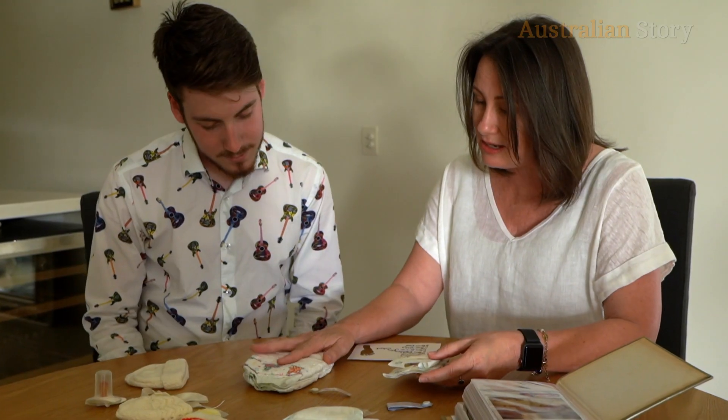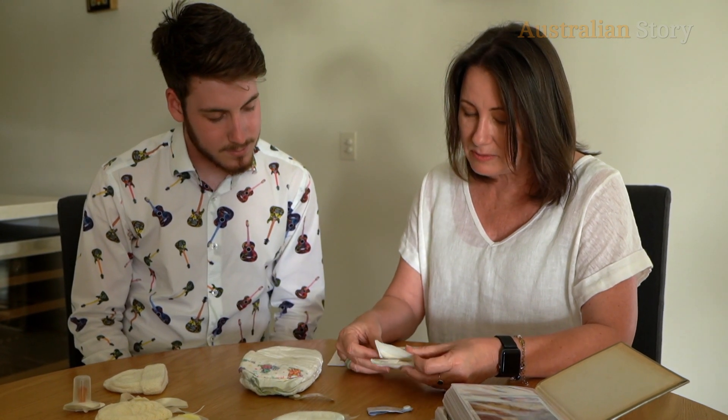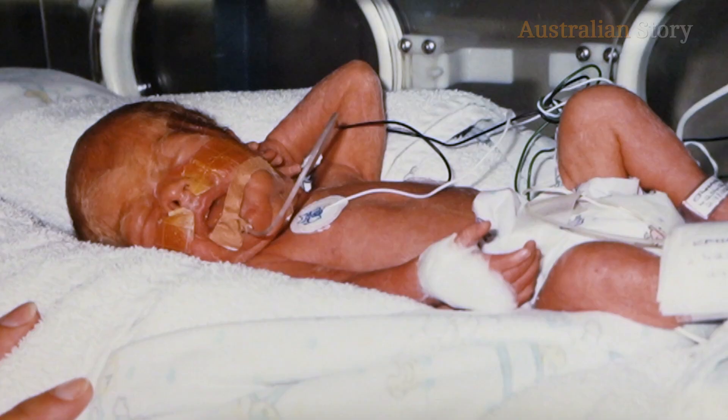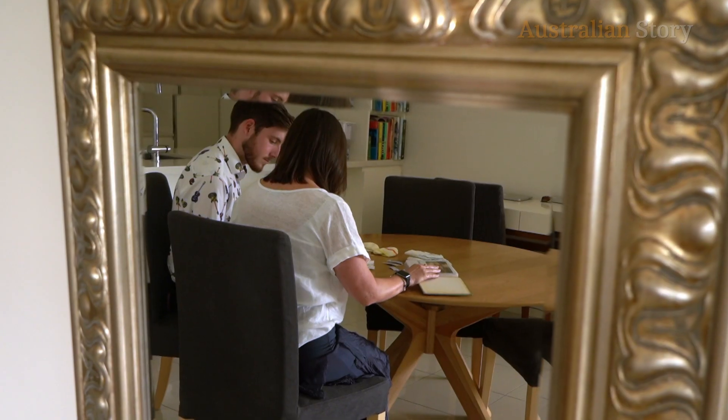So this is a normal newborn nappy, and then this was yours. In early 2000, my son Lachlan was born preterm in Rockhampton. His lungs were not strong enough to breathe on their own, and Rockhampton did not have the equipment to keep him alive.